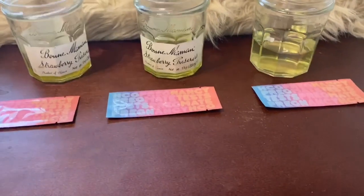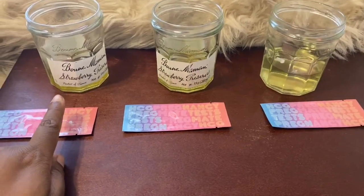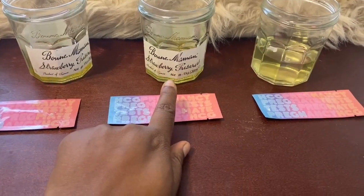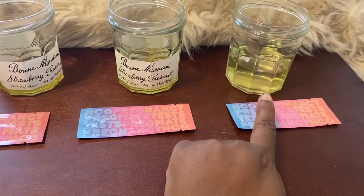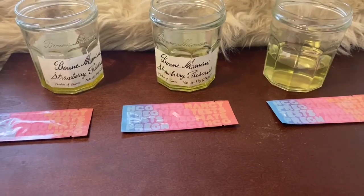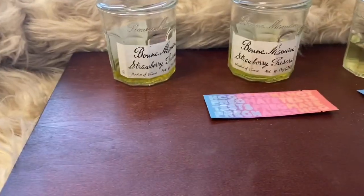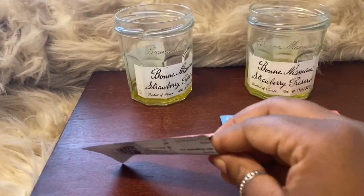So what I have right here is an undiluted urine sample, and this is 10% water with the urine, and this is 20% water with the urine. I'm going to test this out and see what the results are going to be. I'm opening the very first pregnancy test.